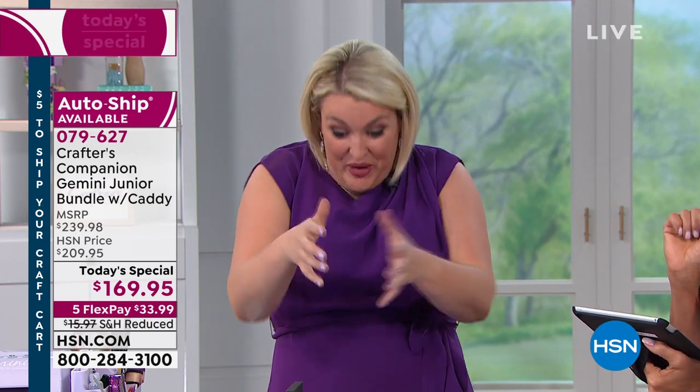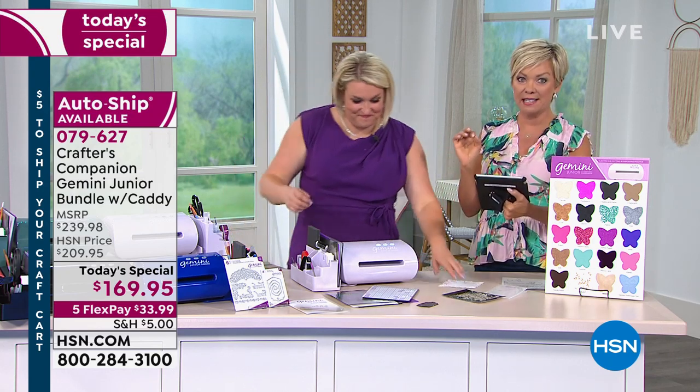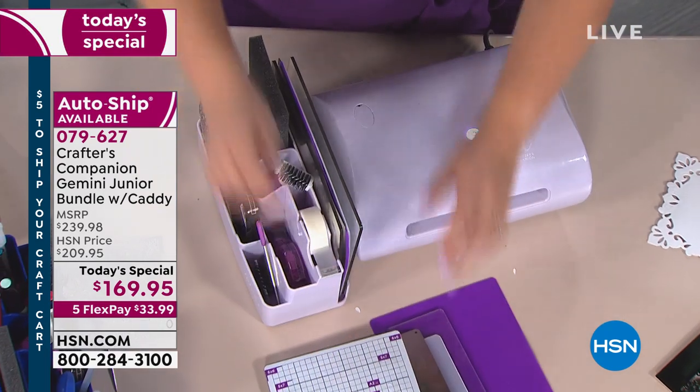I said, I've got a better idea — we designed a caddy and let's throw the caddy in for free. We were planning to do the machine for its regular price of $199 and throw the caddy in for free with the exclusive colors. Then we took the price down to $169. And obviously everybody's recognizing this is the day and the only place to get it.